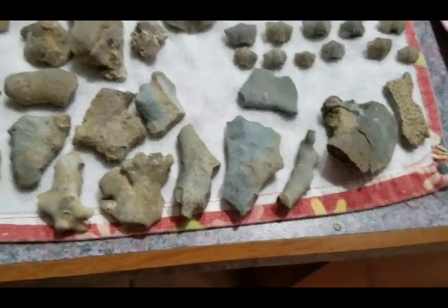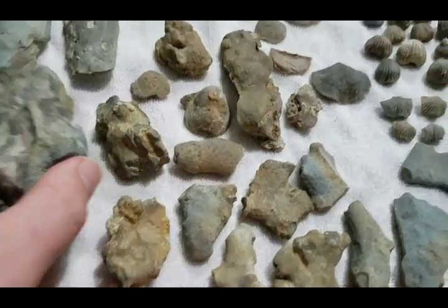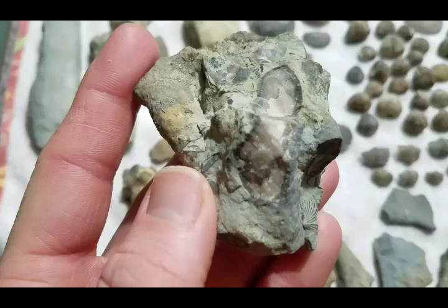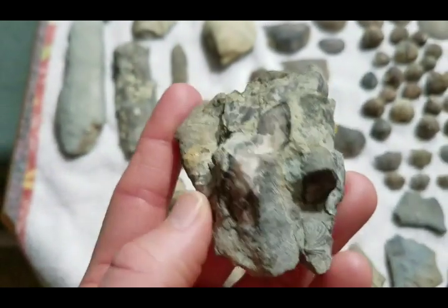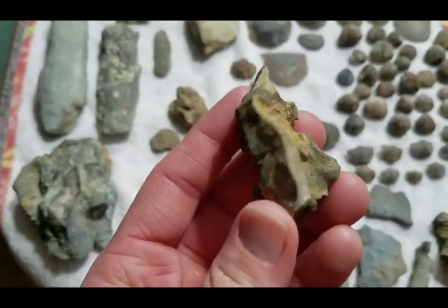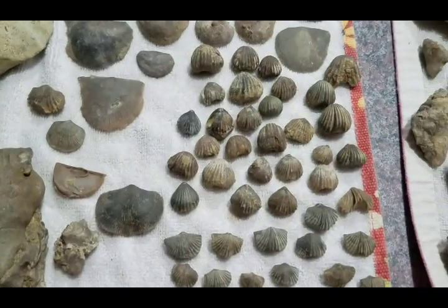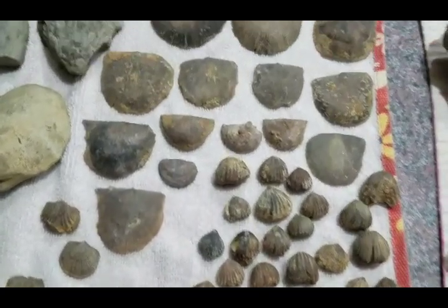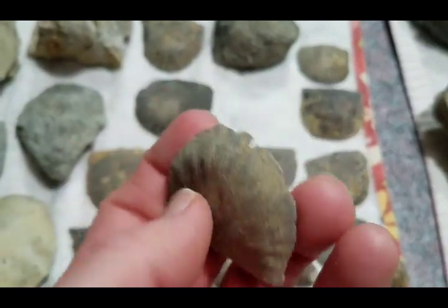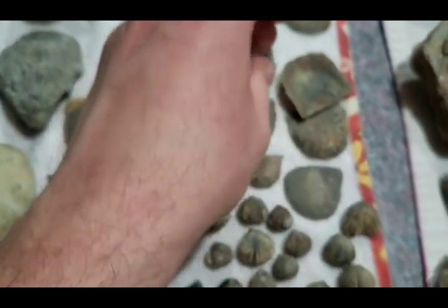Some bryozoan — pretty typical to find a lot of that. This was just kind of a big chunky piece. I like these big chunky pieces of bryozoan. Here's a nice thin raffinosquina bryozoan.